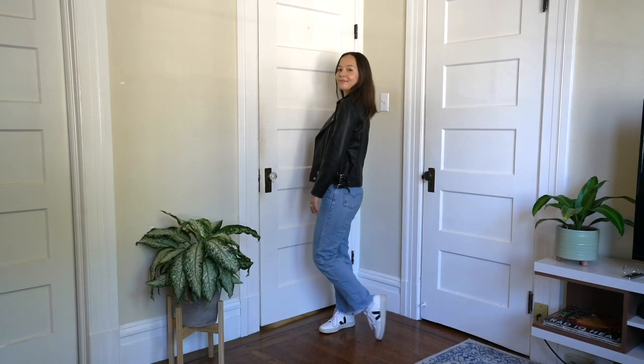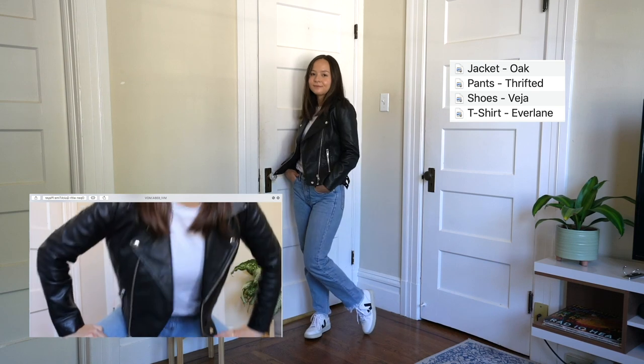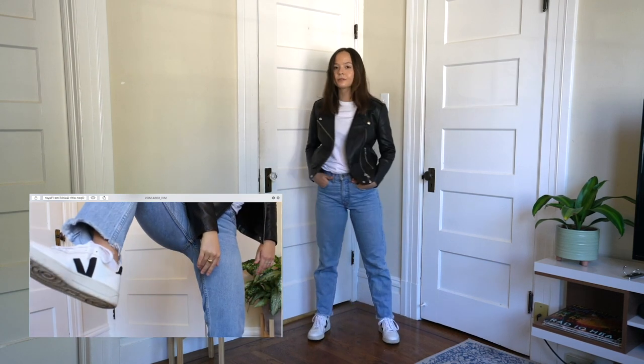This look is great for when you just don't know what to wear because it's really simple but you still look really put together. I just have on a pair of vintage Levi's, a leather jacket, and a white t-shirt, and you instantly look very stylish.